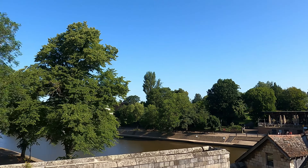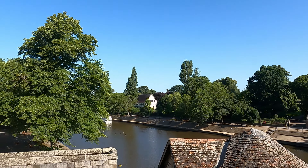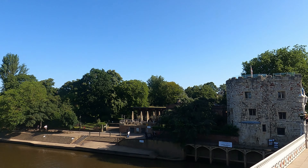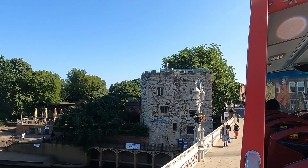On the left is Lendal Tower. It dates back to the reign of Richard the First and has stood next to the River Ouse since 1299.